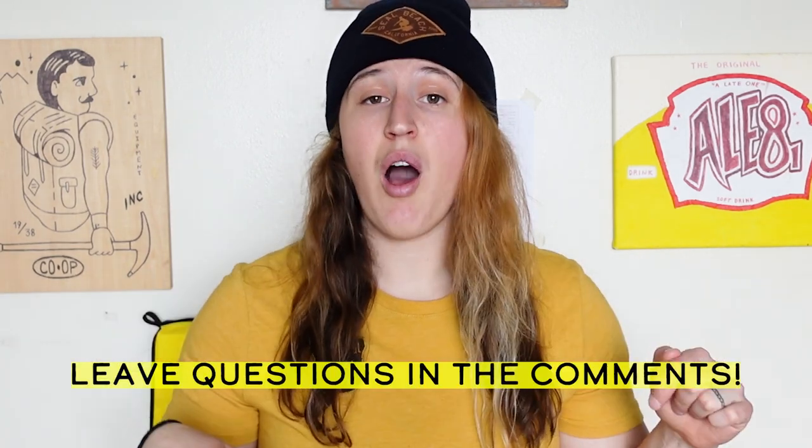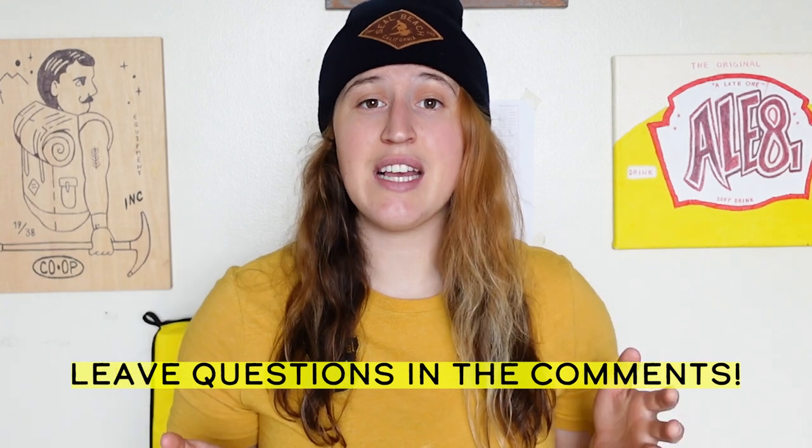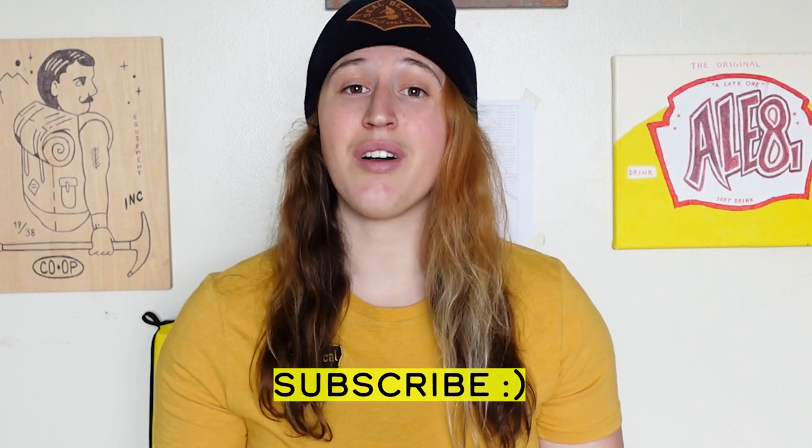If you have any more questions about outdoor climbing, leave them in the comments and I will do my best to answer them. If you are new here, please consider subscribing to the channel, Court Climbs, where you can see all sorts of videos about outdoor climbing, indoor climbing, podcasts, and everything in between. I'm really just trying to provide an inclusive space for climbers of all levels and backgrounds to feel like they can get into the sport and have fun and be excited about it. Thank you so much for watching and as always, stay hyped!